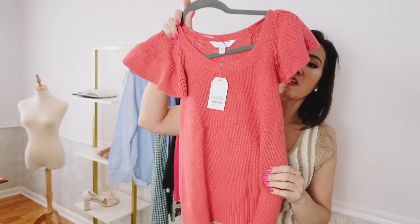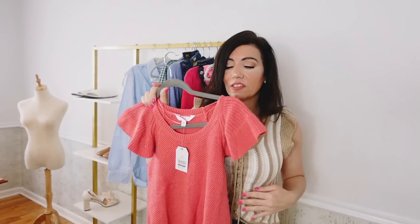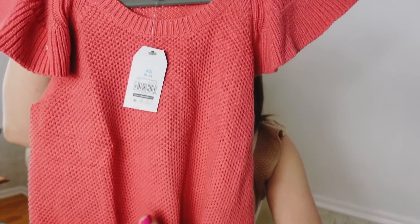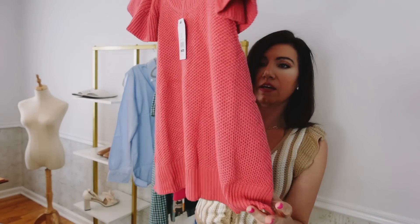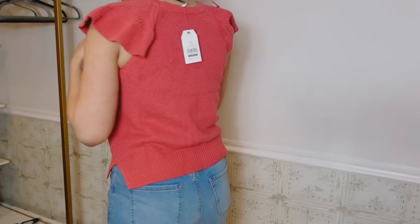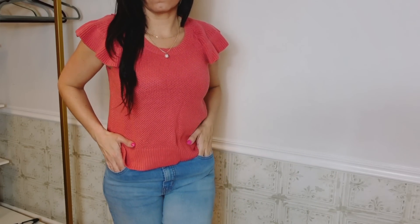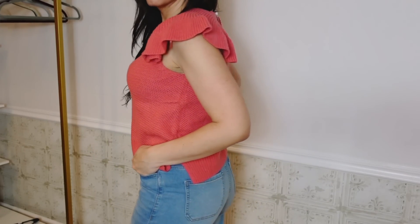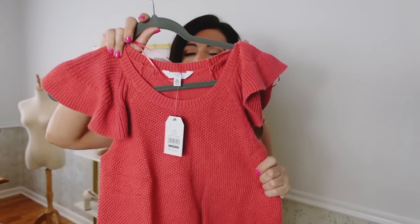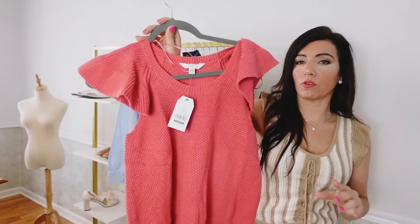I also picked up this flutter sleeve sweater from Time and True. It has a scoop neckline, flutter sleeves, a relaxed fit, a band at the bottom with a little slit, and the flutter sleeve continues around the back. These are $17.98, sizes extra small to 3XL. I sized down two to an extra small. Comes in black, white, and gold — but I loved this pink. It's an easy dress up or down piece — great for work or casual with jeans, shorts, or a skirt.